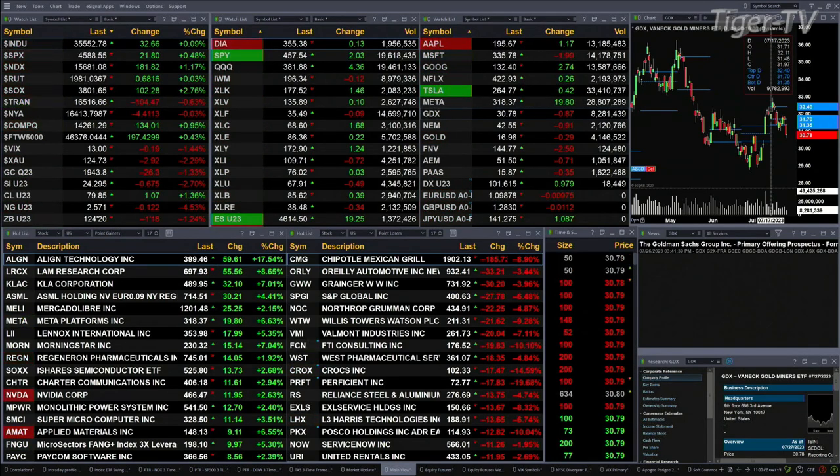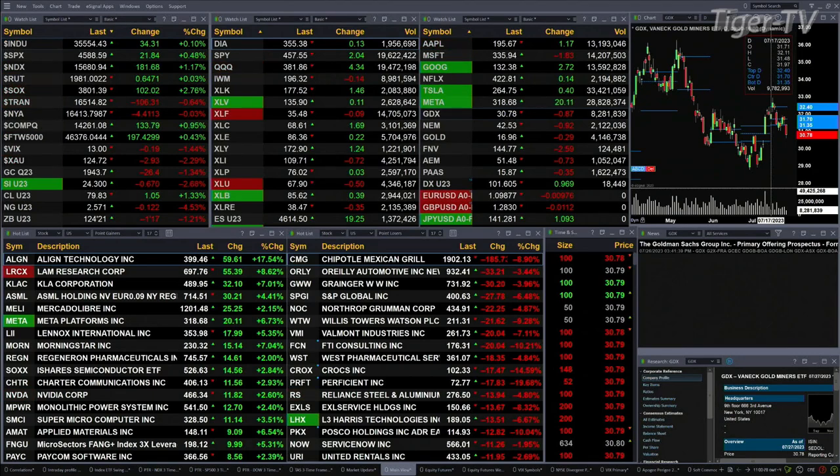Gold is trading up 26 bucks. Silver's down 67 cents. Light crude is up a buck eight. Natural gas is off 12 cents. The 30-year Treasury is down one and a half points, trading at 124.21.